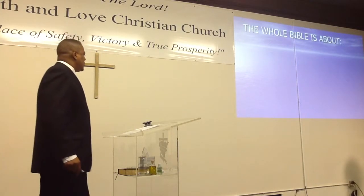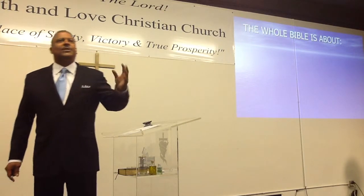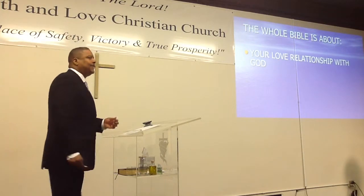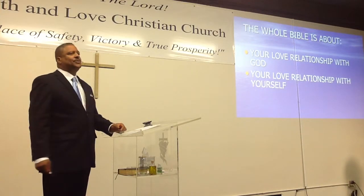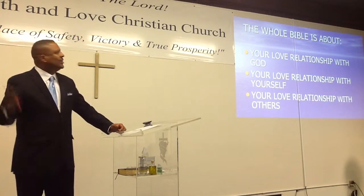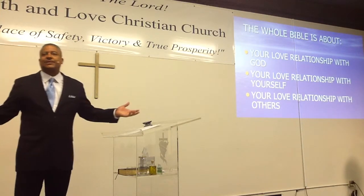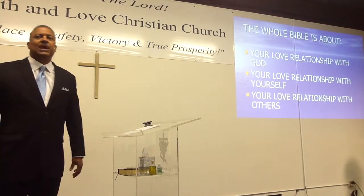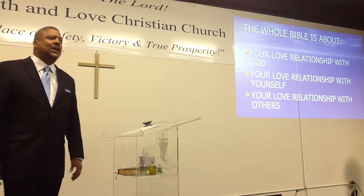This is a very important point. The whole Bible is about faith, hope, and love, and the whole topic of love can be broken down into three things: your love relationship with God, your love relationship with yourself, and your love relationship with others. That's it — it's not that difficult. That's what the whole Bible is trying to teach you: how to love God, how to love yourself, and how to love others.